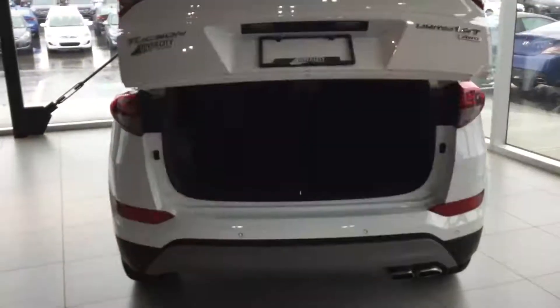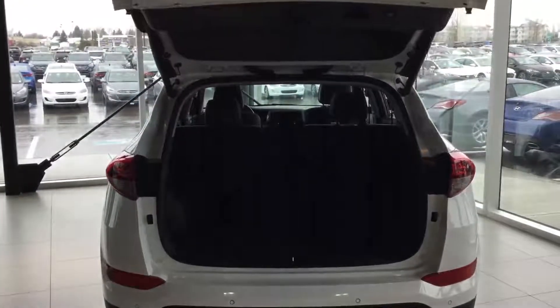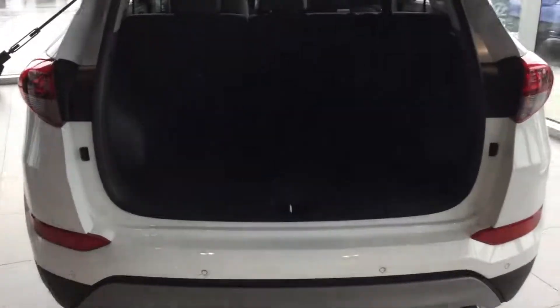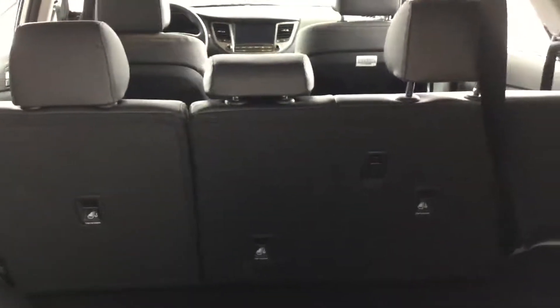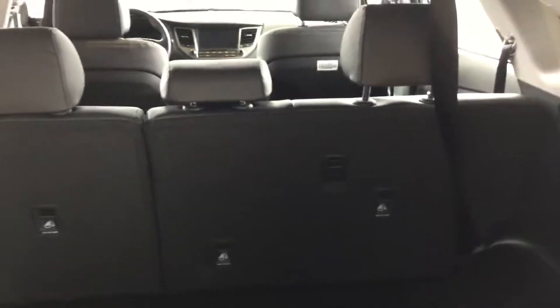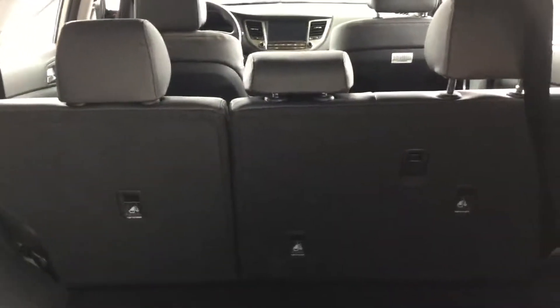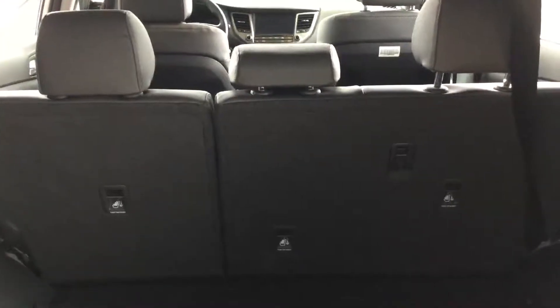Also features an anti-lock brake power remote liftgate, backup camera, and backup sensors. Lots of rear storage room with additional cargo space available by folding down the second row in a 70/30 configuration, so either side can fold down as needed. The seats also recline for additional comfort on longer trips.